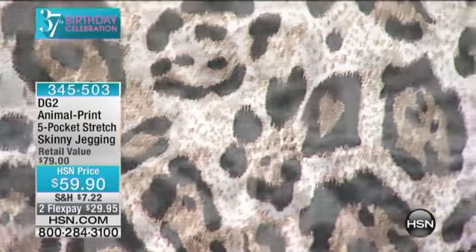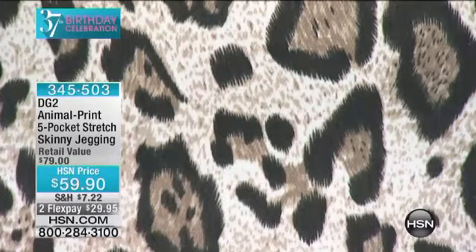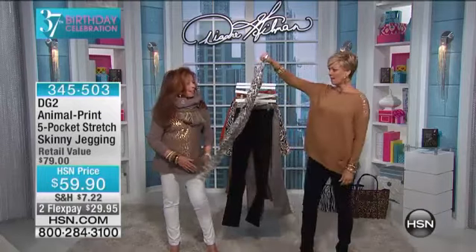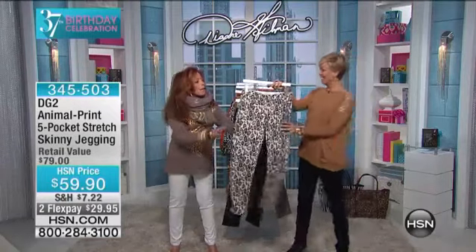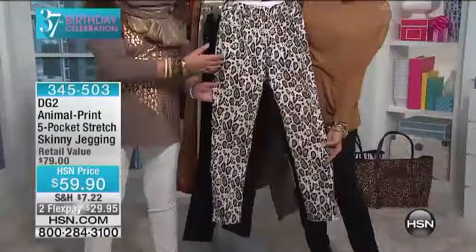This is first come, first serve for sure. This is 345-503, $29.95. It's the first thing I pulled off the rack in Diane's dressing room. I love the print. I love the colors. I love the detail. I love the authenticity of the print.